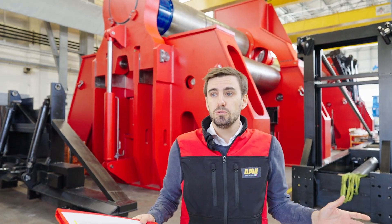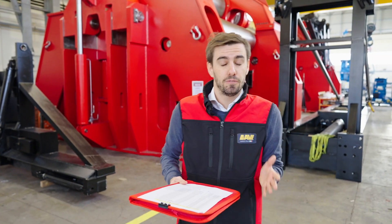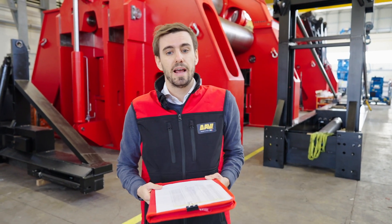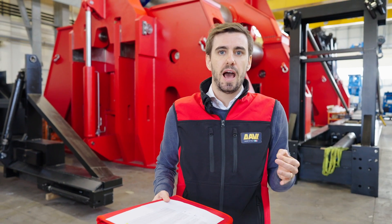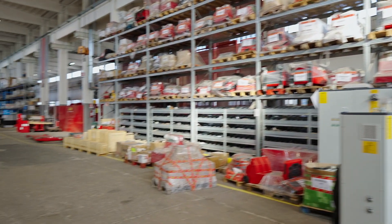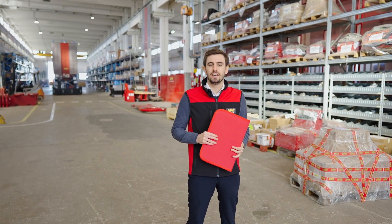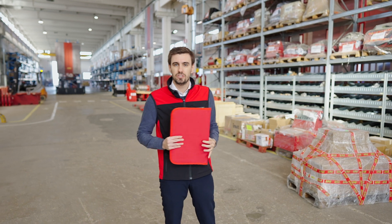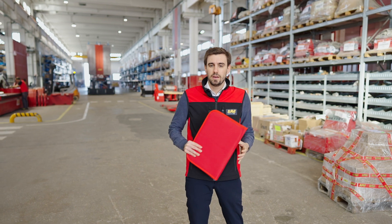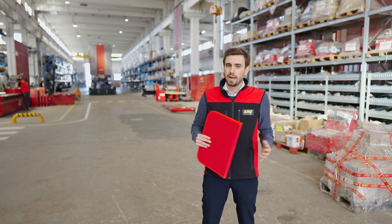The tour of our headquarters is over. You have seen a lot of machines we have ready for delivery, and also a lot of machines already sold to our clients, but again we have all the components in-house to fabricate them again. And now we are ready for the last part of this company tour — we are now at the logistics center, where we have 11,000 parts and components always ready for fabricating new plate and angle rolls and also as spare parts for our customers.